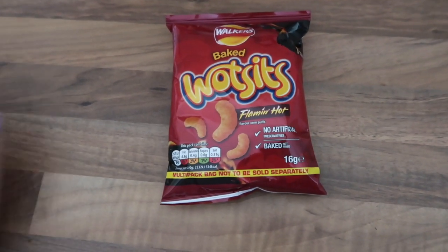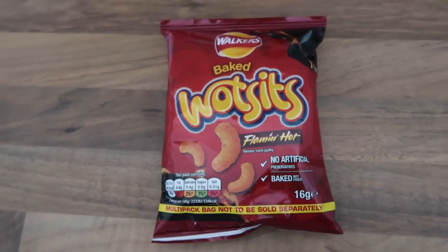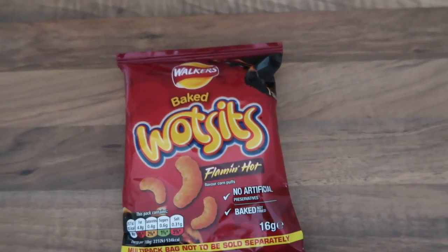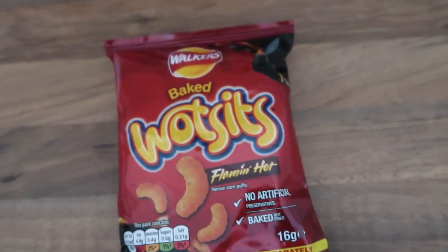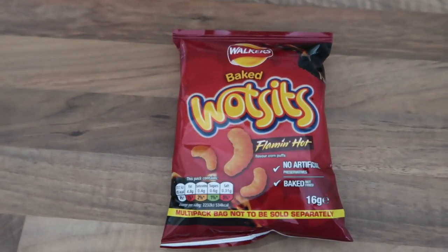For my afternoon snack today I'm going to be having some of these Flaming Hot Wotsits. I really missed having Wotsits for years because the cheese Wotsits have milk powder in them, but when I saw these I was like oh my god, because these are vegan and they're really really nice. So I'm going to enjoy a packet of these for my afternoon snack.